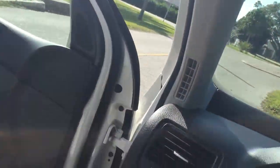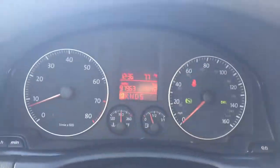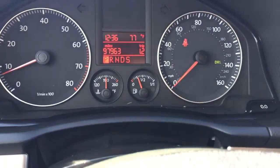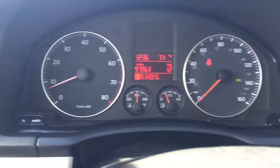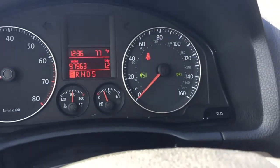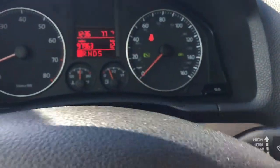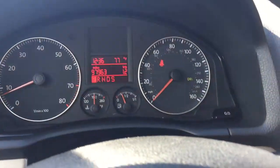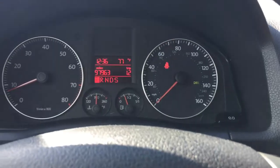Let's take a look at the gauge cluster. It's got 97,900 miles on it. You can see the speedometer is working. The other lights on the side are regular green lights basically telling me to brake to shift and put my seatbelt on.